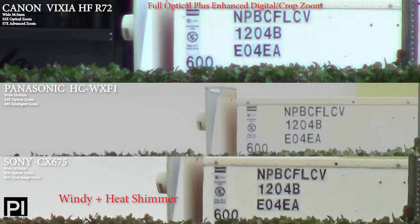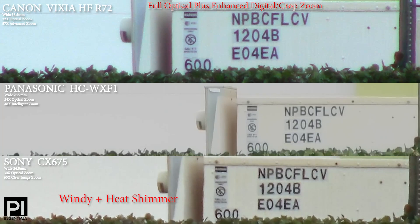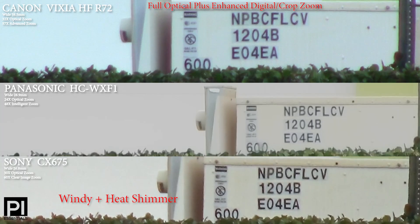So, out of these three cameras, you can see the widest versus the narrowest view. Here we have cameras at full-out zoom, and that includes the digital zoom or cropped zoom — often they call it enhanced zoom or intelligent zoom.